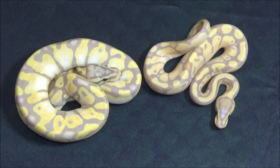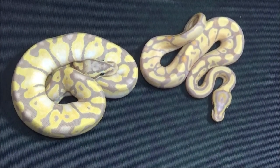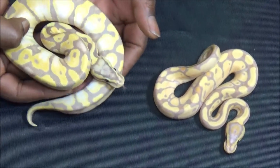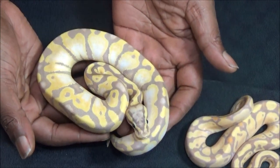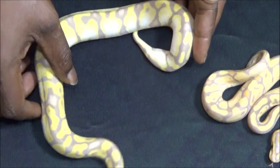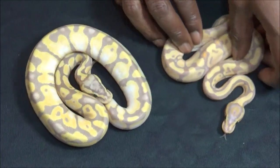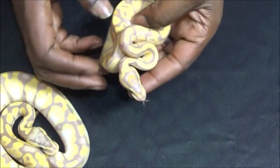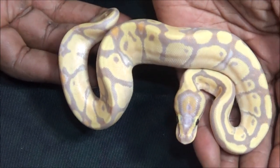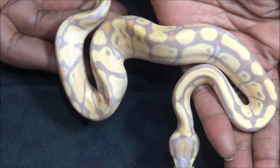I'm gonna end this video with a couple of enchi banana variations. This one is an enchi banana pastel yellow belly. And finally this — this is actually a female — enchi banana fire, which is crazy.